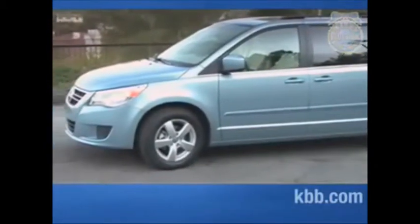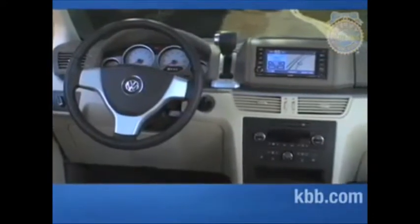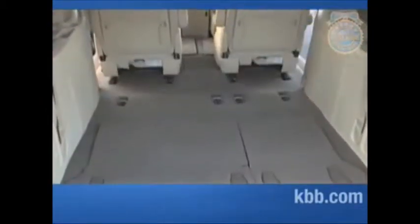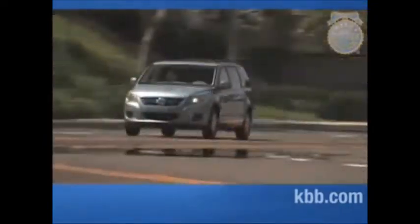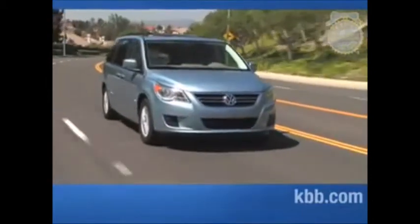Several testers were impressed with the changes VW made to the Routan's interior versus those of the Dodge and Chrysler minivans. The dash materials and Nappa leather seats came in for special praise, but others suggested that Volkswagen didn't go far enough in distancing the Routan from the Chrysler products. Several lamented the absence of cool Chrysler-engineered features like the swivel-and-go table. There was a similar dichotomy when it came to driving characteristics, with some praising tauter handling and a sportier persona, while others thought driving dynamics were just average for the category.